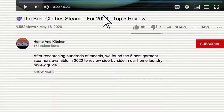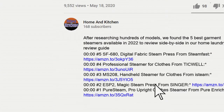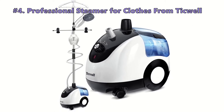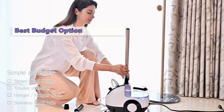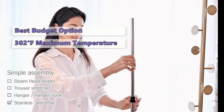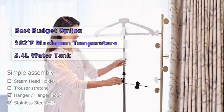Links to the steamers mentioned in this buying guide can be found in the description below the video. Up next in fourth place is the Professional Steamer for Clothes from Tick Well. The Tick Well Essential Professional Steamer adapts to your various ironing needs with three adjustable steam levels, gently removing any dirt or wrinkles on any fabric.